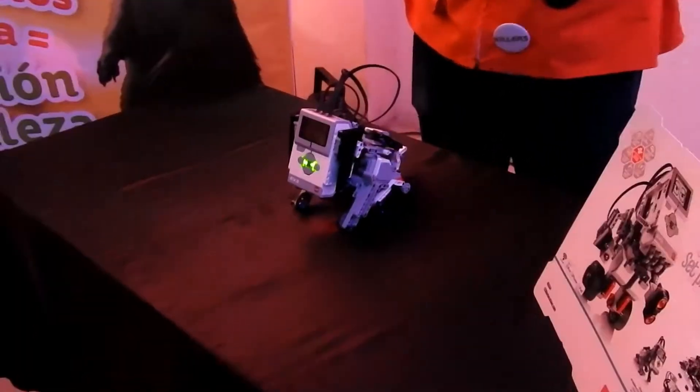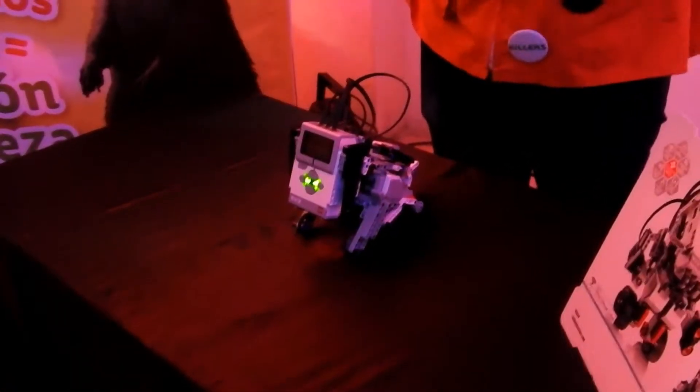Lego — ustedes si les digo Lego van a pensar en bloques, armar castillitos, armar figuritas. Bueno, Lego dijo que no quería ser solo una empresa que da bloques para que los niños armen figuras, sino quiere que los niños aprendan armando estas figuras.